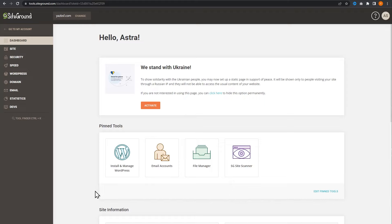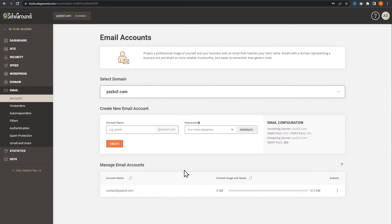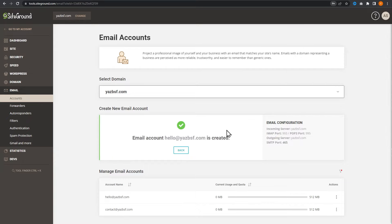In SiteGround, under the websites tab, we can go into site tools. On the left hand side we have the email option — if we expand that, we can go into email accounts. We're going to create a new one for this video. With SiteGround you can create unlimited email accounts for your hosting plan. All you have to do is enter your email account name — I'm going to type in hello at yesbsf.com, enter a password, and press create. Our new email account has been created.